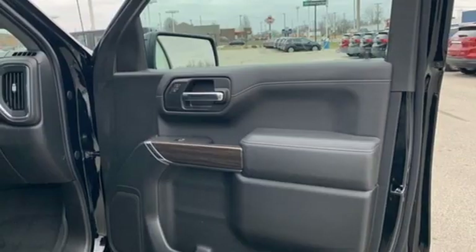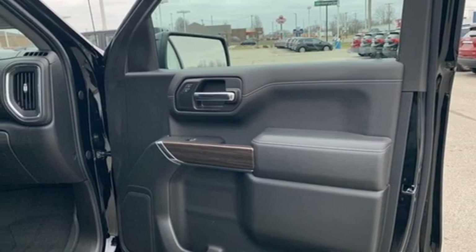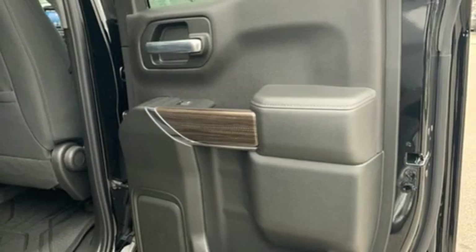Intercooled turbo V8 engine, aluminum wheels, electronic shift on the fly, and power heated mirrors.